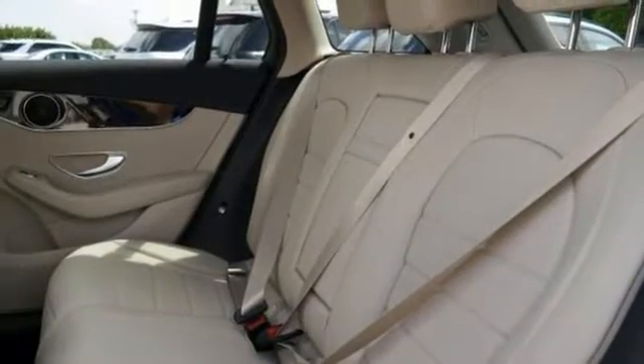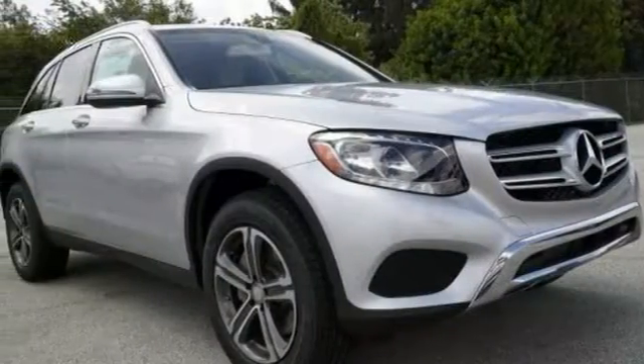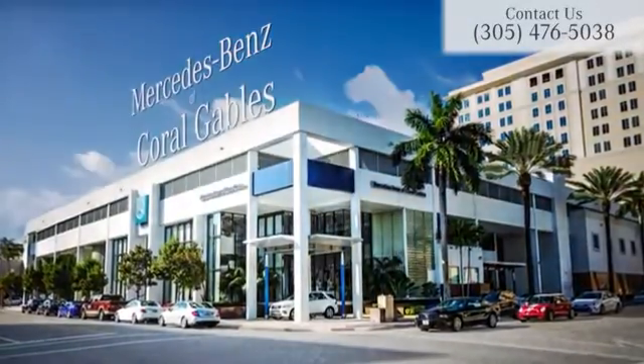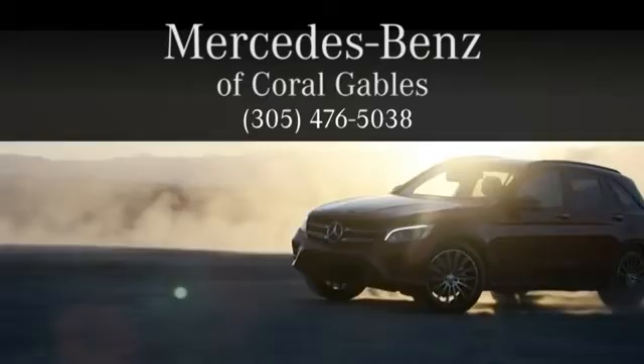Come on in and see the rest of its features when you take it for a test drive today. At Mercedes-Benz of Coral Gables, we look forward to your visit and deliver excellence at every mile.